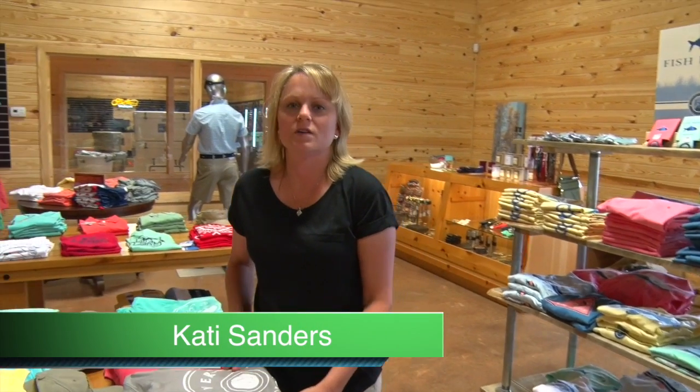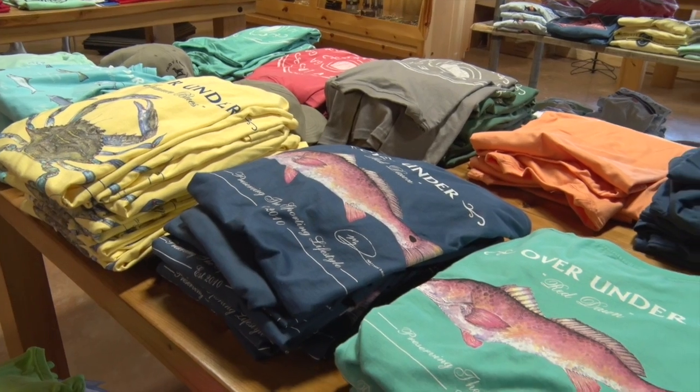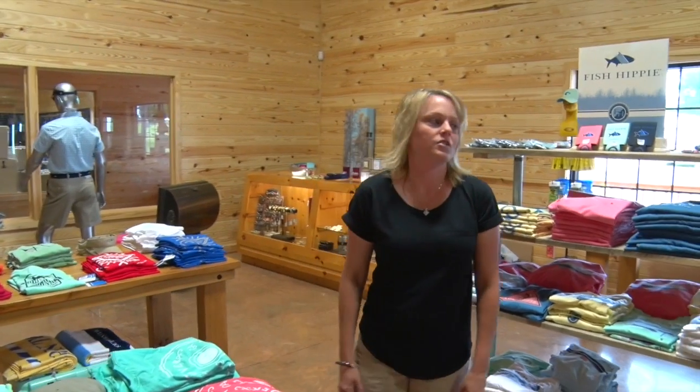We've expanded 1,000 square feet of the store into the new clothing section. We have several new lines. Over Under is one of our very popular lines. Southern Point, we have Strut and Cotton, and Southern Tide.